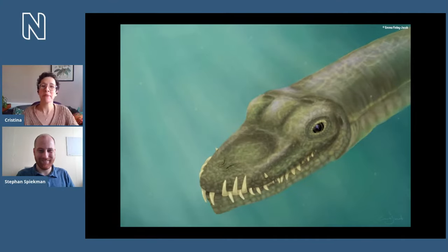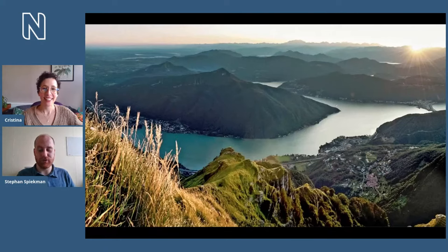Tanystropheus is known from a number of places in Europe and also China. But most of the best fossils come from a single locality called Monte San Giorgio — an actual dragon mountain on the border between Switzerland and Italy. It's a site where you find many fantastic marine reptiles: not only Tanystropheus, but also placodonts, ichthyosaurs, and the ancestors of plesiosaurs are all found in this one mountain. It has been declared a UNESCO World Heritage Site because of its unique fossil fauna.